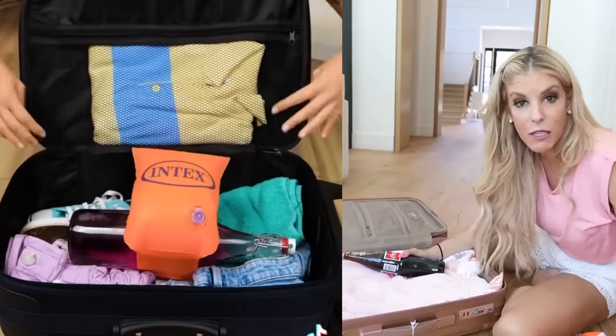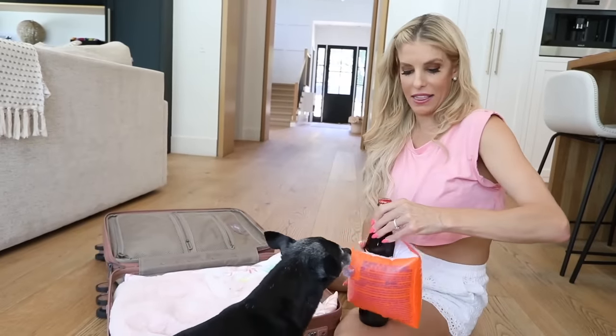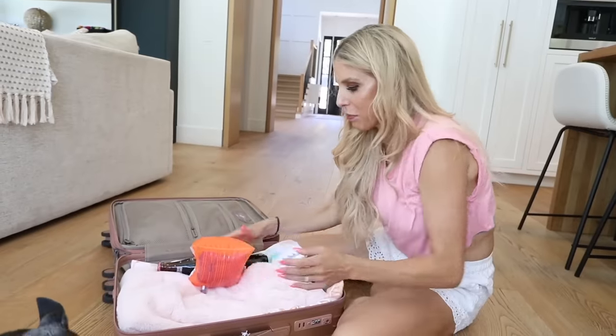This is a buy it. This next hack is for if you have a glass bottle that you want to put in your carry-on and you don't want it to break. All you need is a floatie — you just put this in it like this and then pack it in so it's not gonna break.